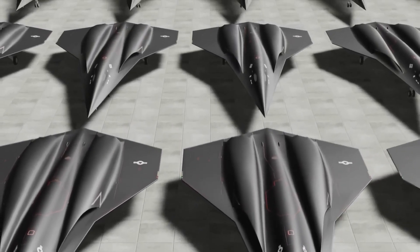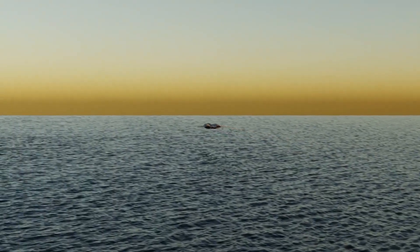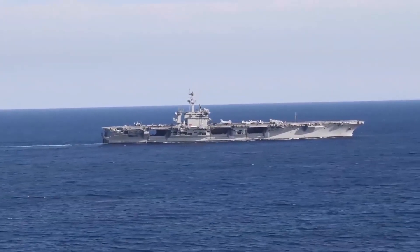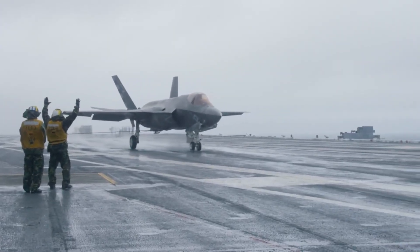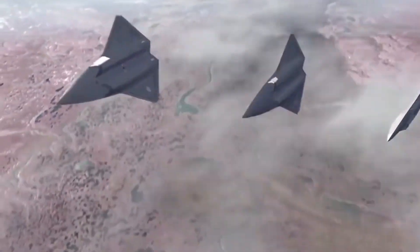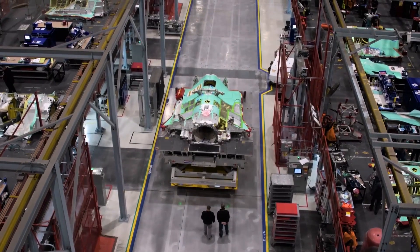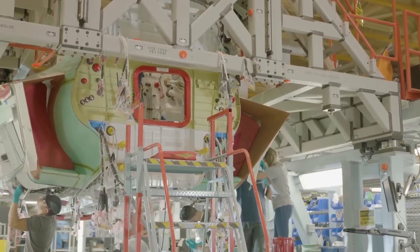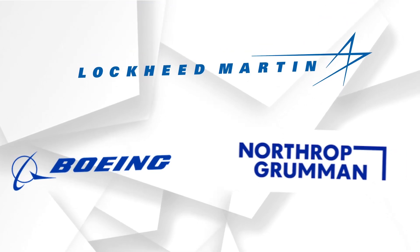In early concept work, the Navy's wish list was ambitious. The new fighter needed longer range than the Super Hornet, critical for keeping carriers safe from the expanding reach of Chinese anti-ship missiles. It had to be stealthier to slip past increasingly advanced radars, needed advanced networking to command drones and share targeting data across the fleet, and had to be built with open architecture so future upgrades could be integrated without tearing apart the airframe. Multiple aerospace giants entered the quiet competition — Boeing, Lockheed Martin, and Northrop Grumman among them.